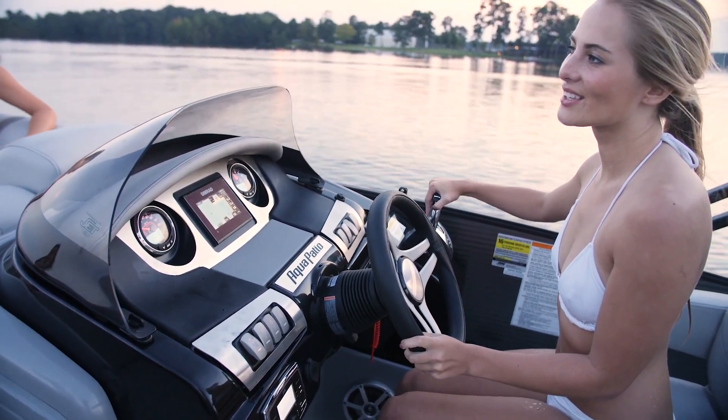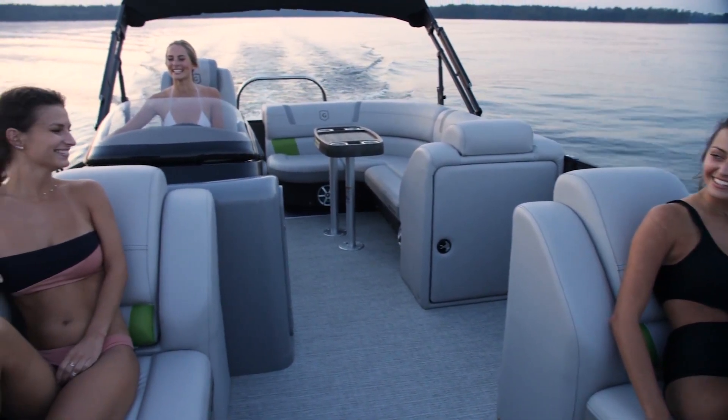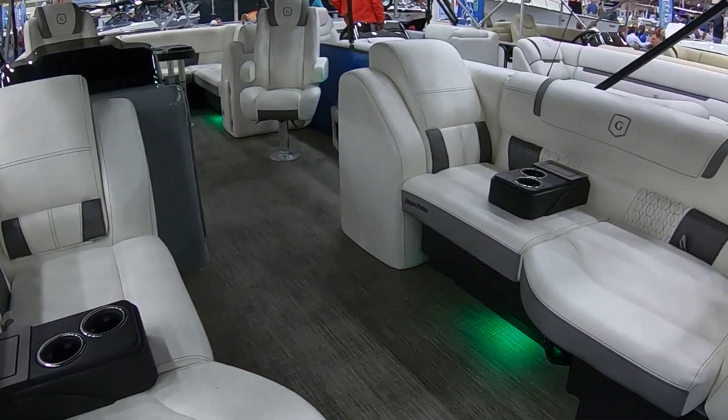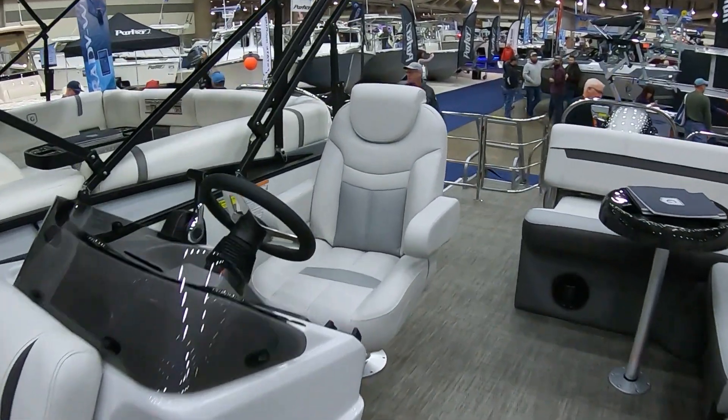So what's the seating capacity? 14 people — beautiful upholstery, very comfortable seating arrangements. The ride really sells the Aqua Patios with 27-inch pontoons. They just cut through the water. Awesome.